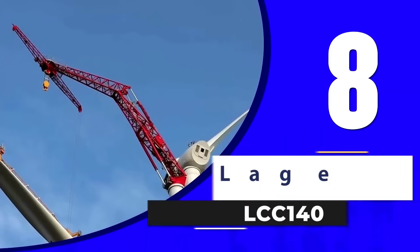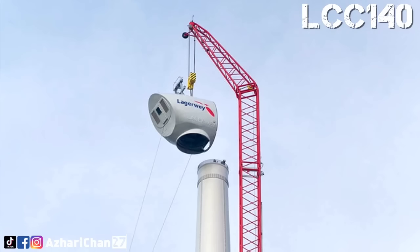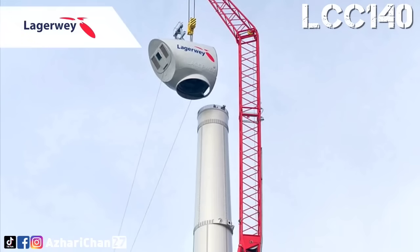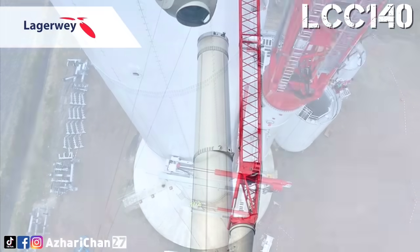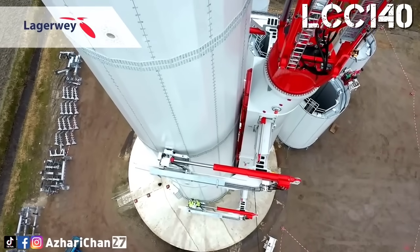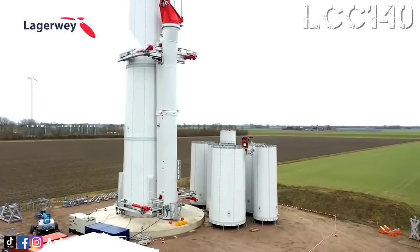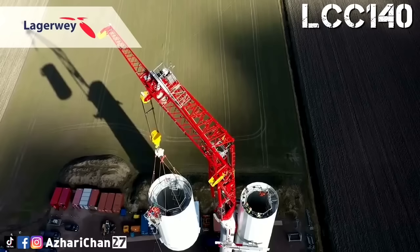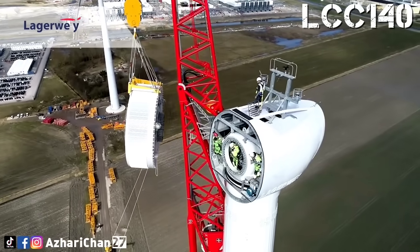Number 8 on our list is the Loggerway Climbing Crane LCC 140. This is a game-changing crane developed specifically for wind turbine installation. It features a lifting capacity of 140 tons and a maximum hook height of 140 meters. What sets it apart is its self-climbing mechanism — the crane climbs the turbine tower as it builds it, eliminating the need for large crawler or mobile cranes.